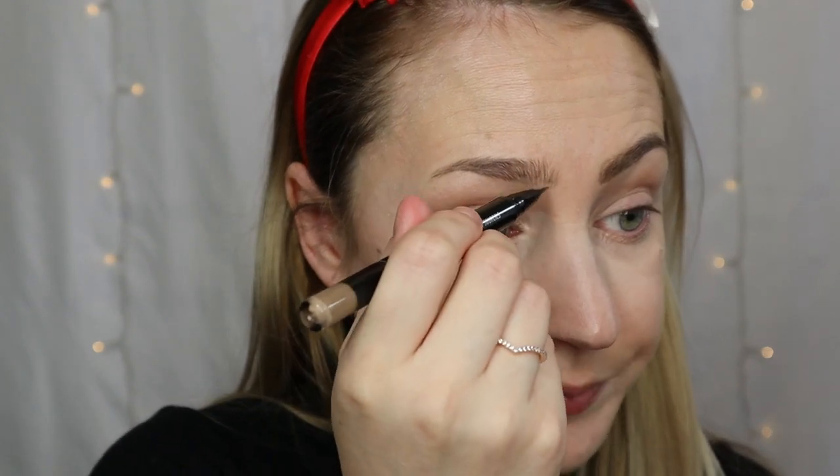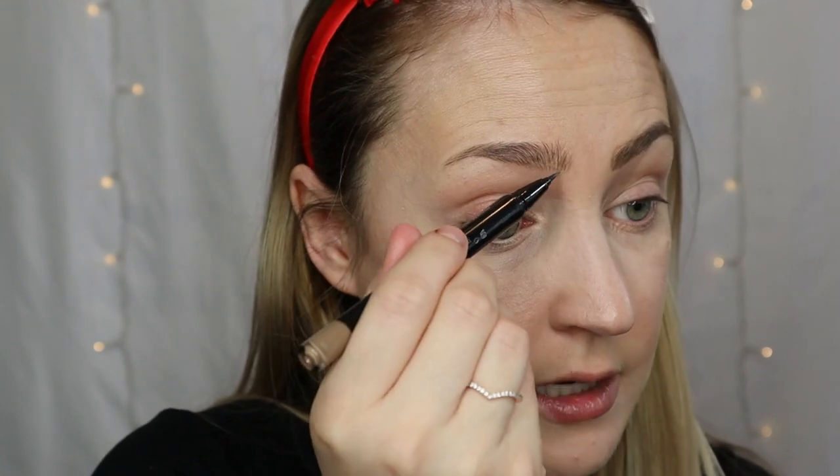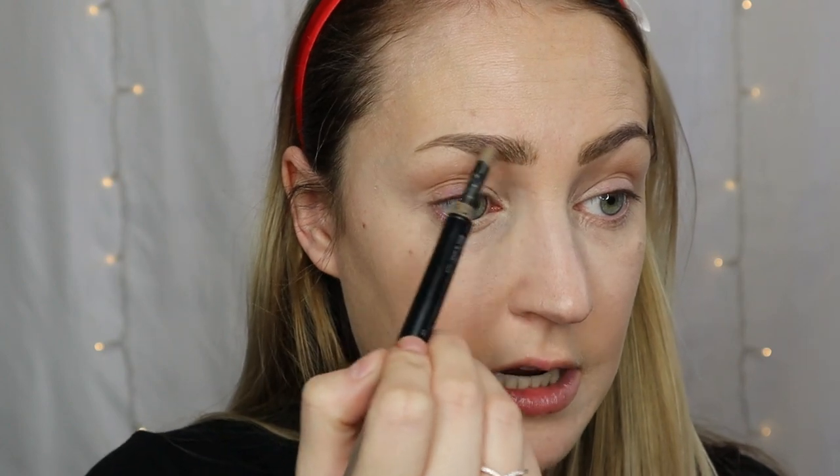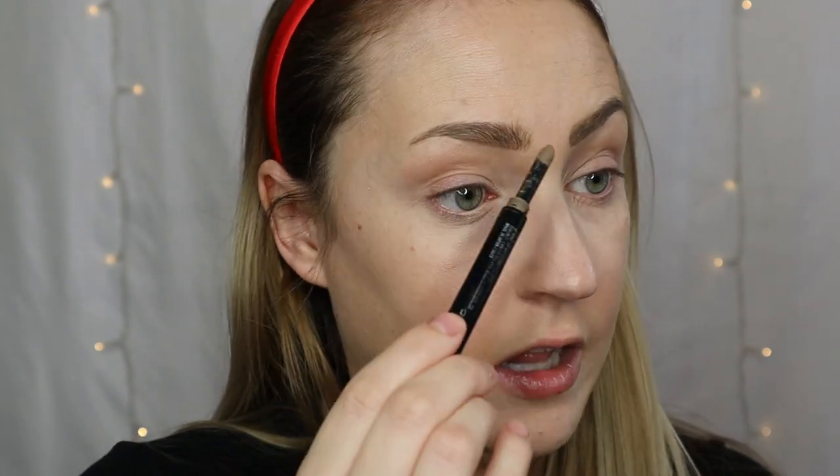For brows, we're going to go in with the MAC Shape and Shade Brow Tint. I've talked about this a million times — I don't know why more people don't use it. It's got a felt tip on one end and a powder on the other end. I was a little hesitant of the felt tip in the beginning, but once you practice it, it becomes easier and you find a rhythm with it. I always like to give my brows a bit of shape, decide where I want the edges to be, and then take that powder and fill in.